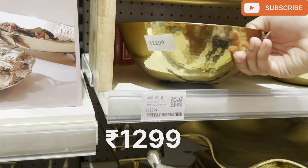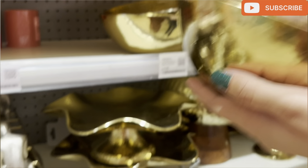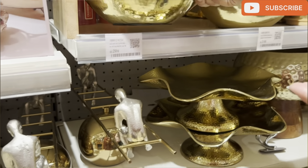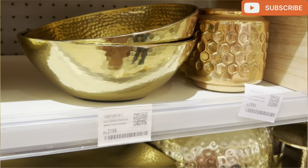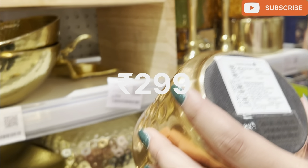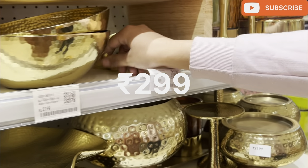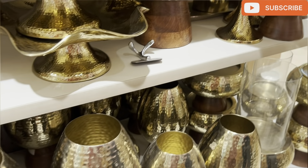Look, this is a beautiful bowl. It was for 1,299 rupees and it was quite large in size. There are also very good decor items here. You can use this for any room. Look, this one is for 299 rupees — that was a candle holder.